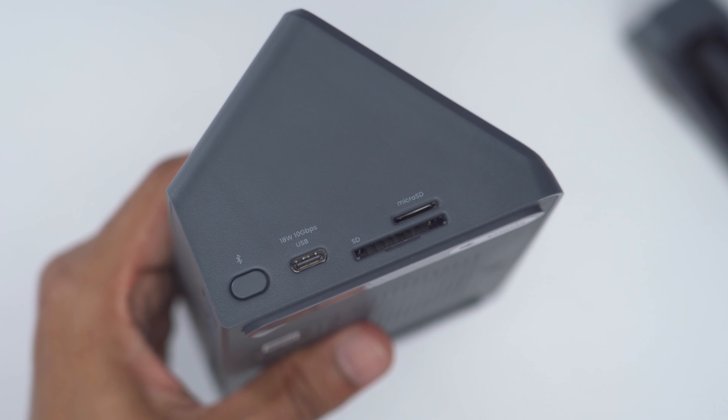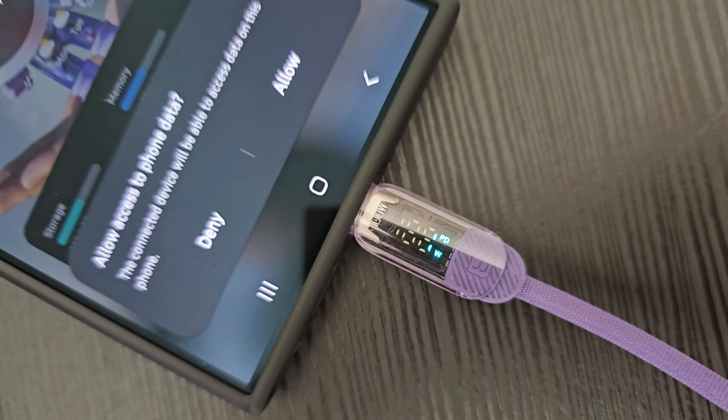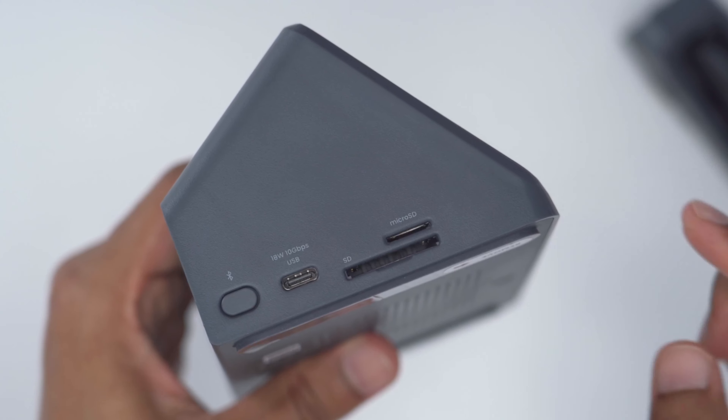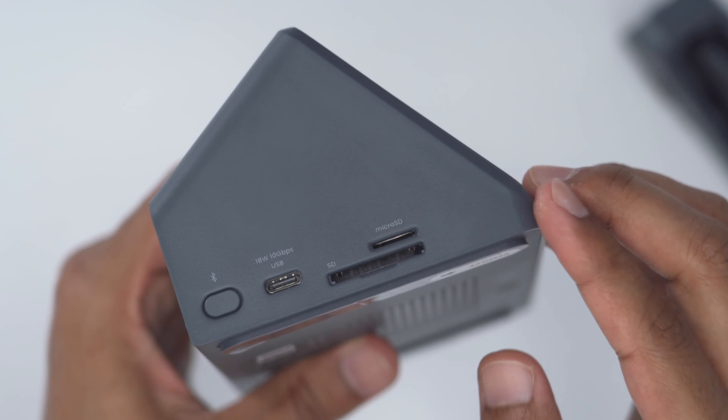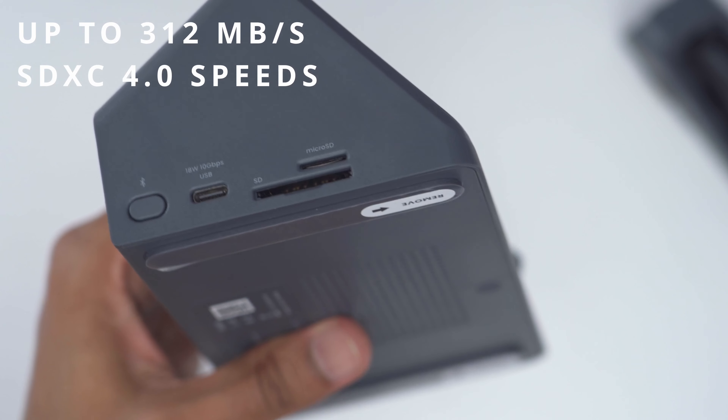This side of the unit has a Bluetooth pairing button. We also have 18-watt power delivery to charge your phone with up to 10 gigabits per second transfer speeds. Very handy — there are two separate card slots, one for a micro SD and one for a regular SD card, with speeds up to 312 megabytes per second using the 4.0 speeds.